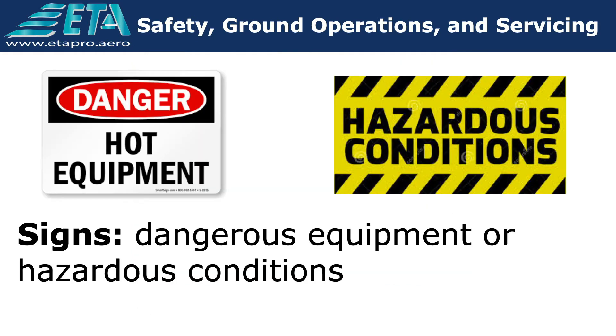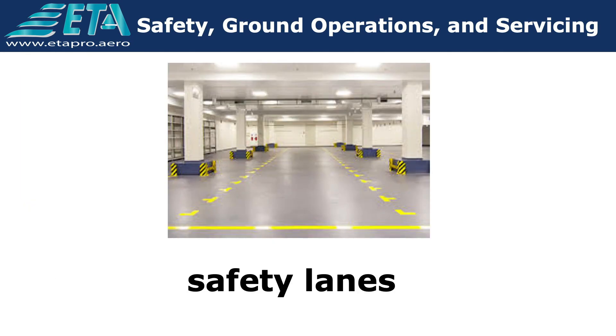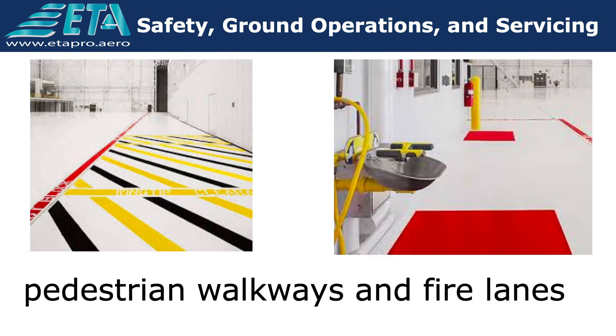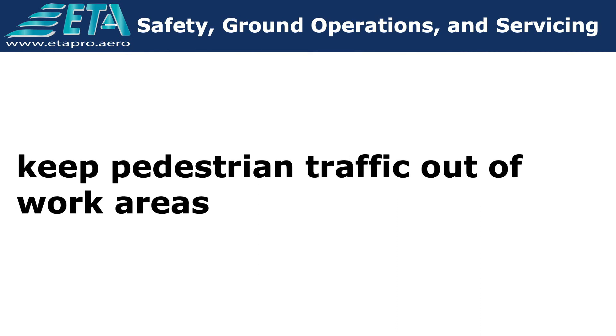Signs are posted to indicate dangerous equipment or hazardous conditions. Additionally, there are signs that provide the location of first aid and fire equipment. Safety lanes, pedestrian walkways, and fire lanes are painted around the perimeter inside the hangars. This is a safety measure to prevent accidents and to keep pedestrian traffic out of work areas.